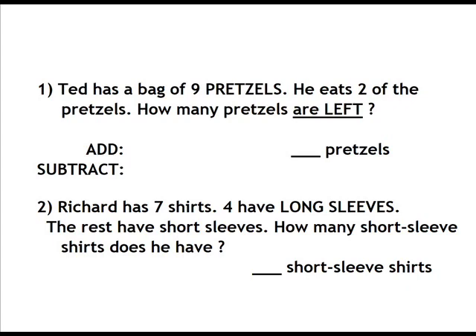Number 2. Richard has 7 shirts. 4 have long sleeves. The rest have short sleeves. How many short sleeve shirts does he have?